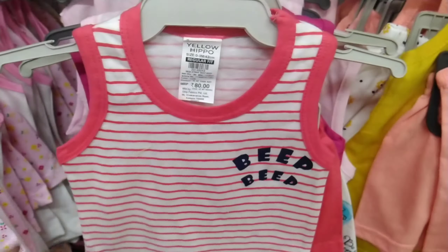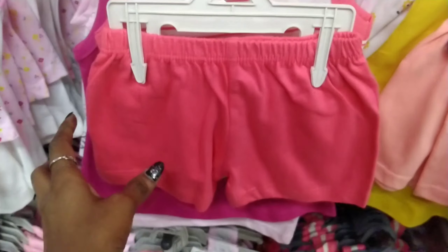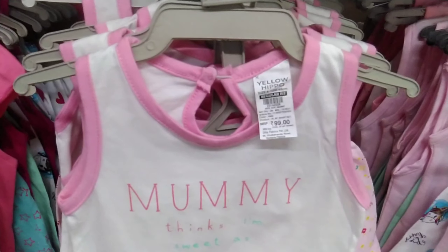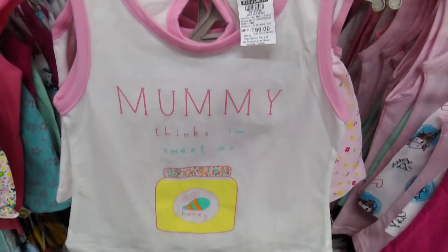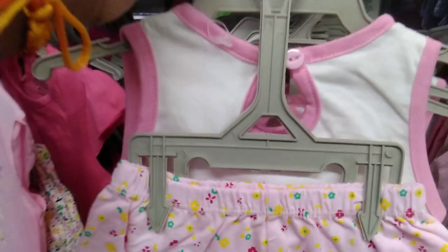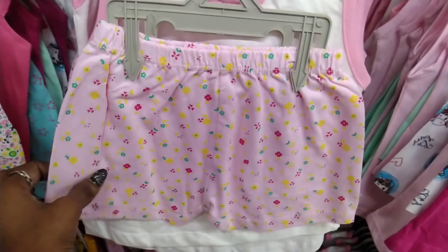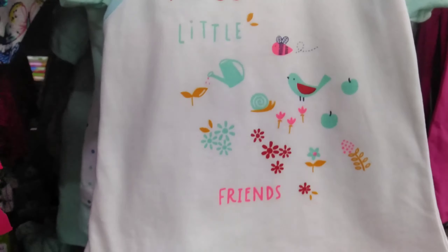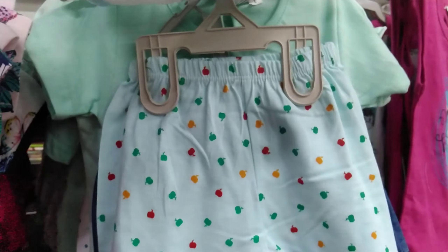We are getting this set for 80 rupees for baby girl. 80 rupees is quite a good price. At 99 rupees we are getting a little print which looks very nice. This is a short pant, and at 99 rupees we are getting a lot of colors and patterns.